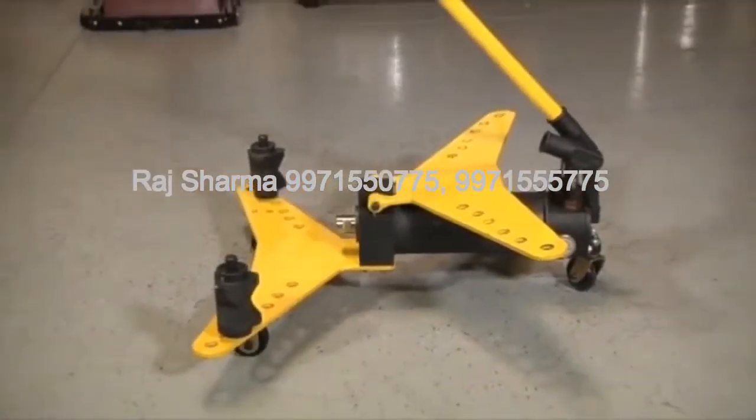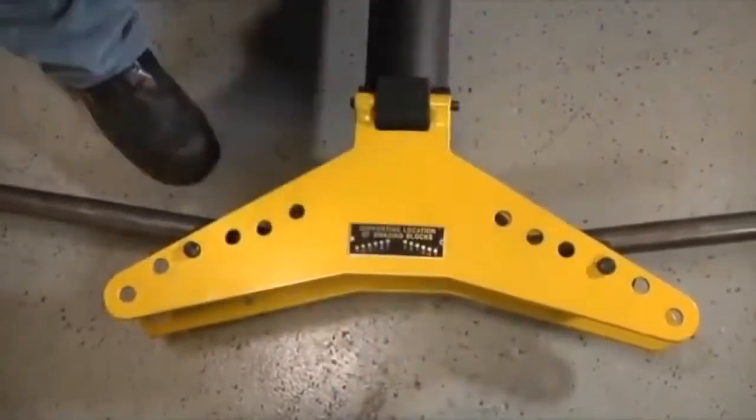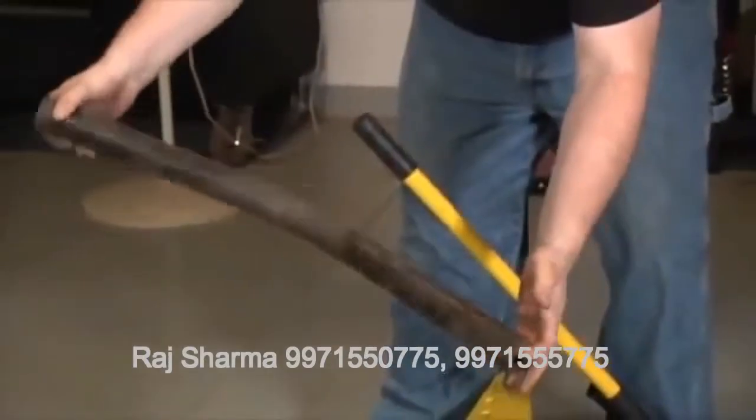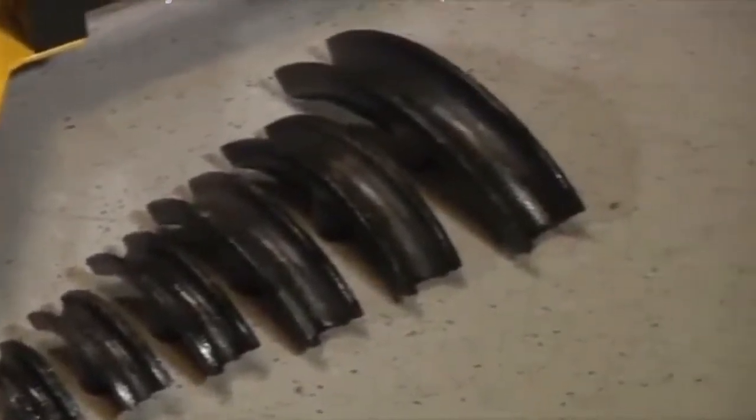The Hydraulic Pipe Bending Machine from Northern Industrial Tools is specially designed to bend thick-walled pipes. This one machine lets you handle a variety of projects with six bending dies to choose from.